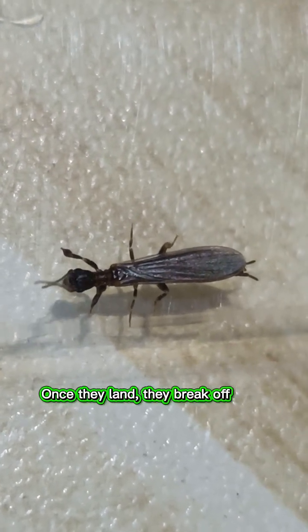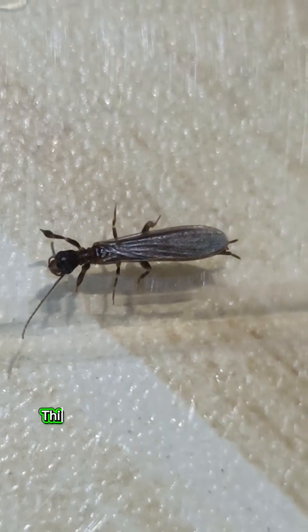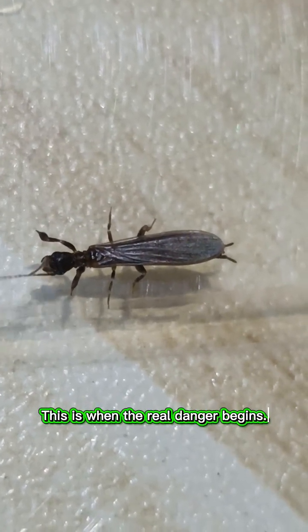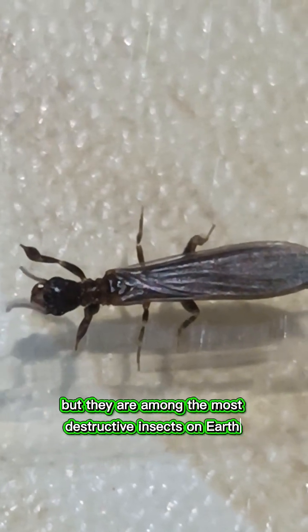Once they land, they break off their wings and disappear into cracks, soil or wood. This is when the real danger begins. Termites do not bite humans, but they are among the most destructive insects on earth.